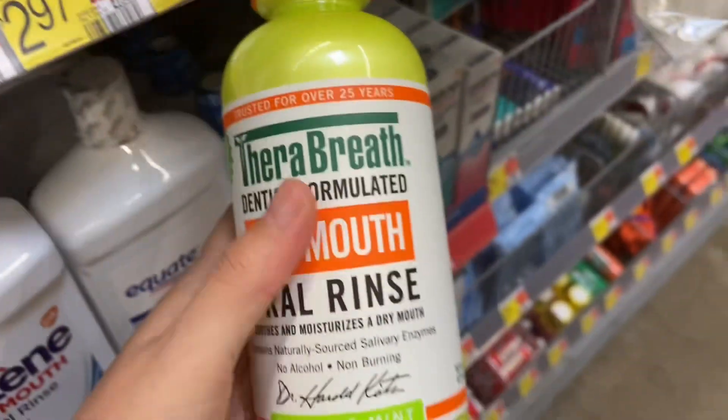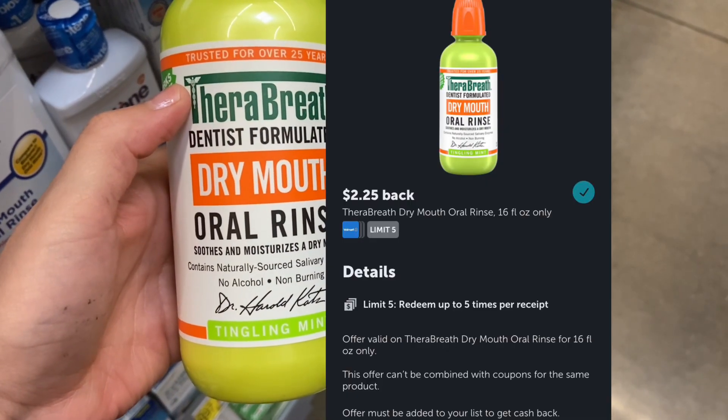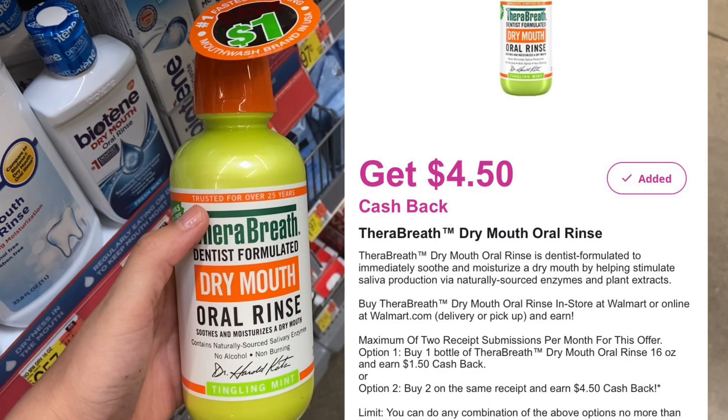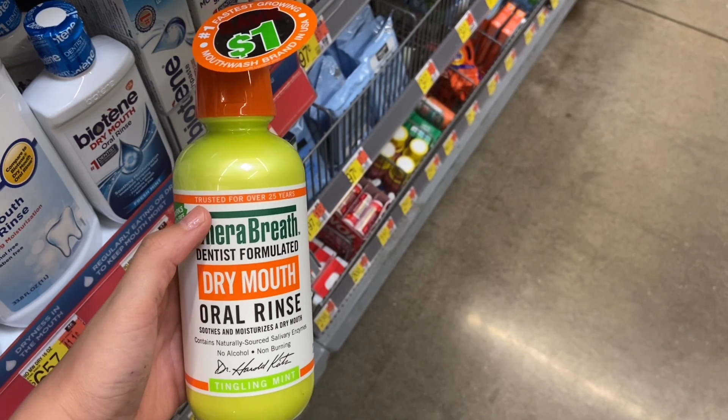Next, on the TheraBreath, it has to be the Dry Mouth at $8.82. For this deal, you want to submit over to Ibotta for $2.25 back, Checkout 51 for $2.18, and Inbox Dollars for $8.50. It'll make your final cost $2.89. You can get two, but I just wanted to give the breakdown if you just wanted to get one.